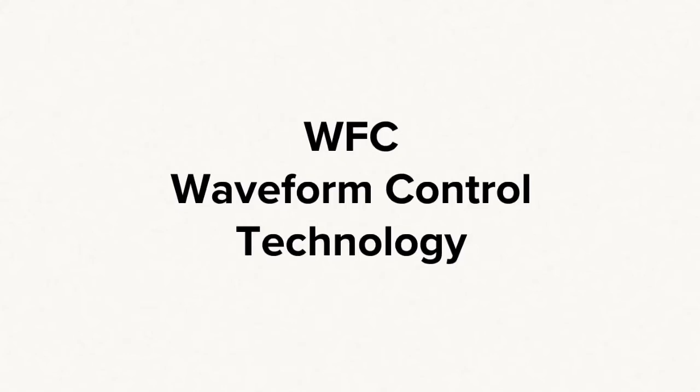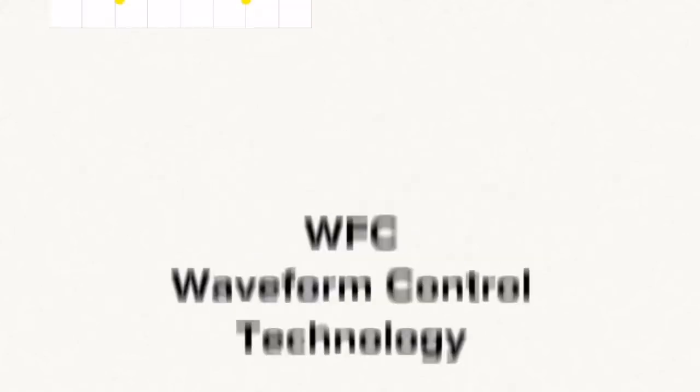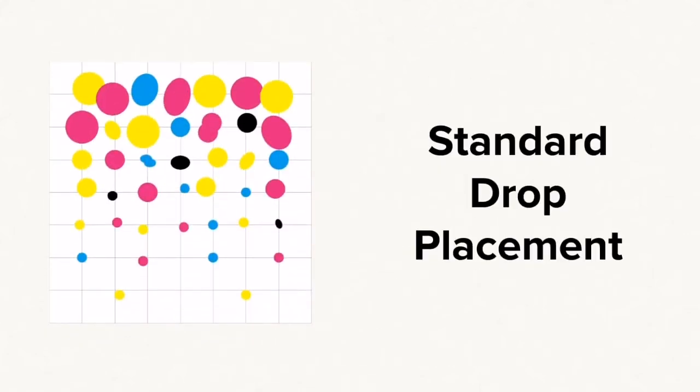Each ink color has its own specific gravity and viscosity. With standard inkjet technology, drops fall irregularly and misshapen.